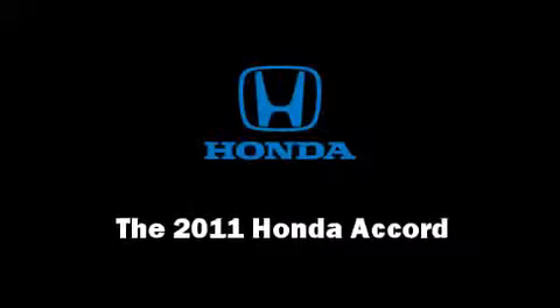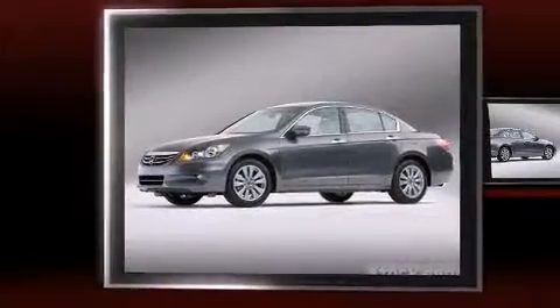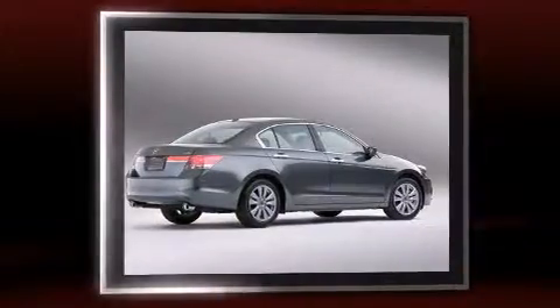Come test drive this 2011 Honda Accord. This four-door, five-passenger sedan stands out among competitors in its class.